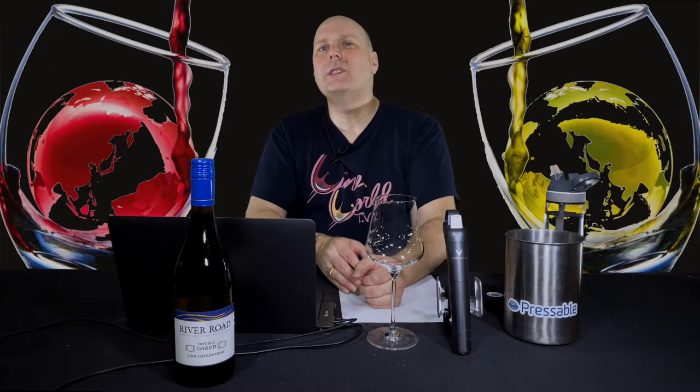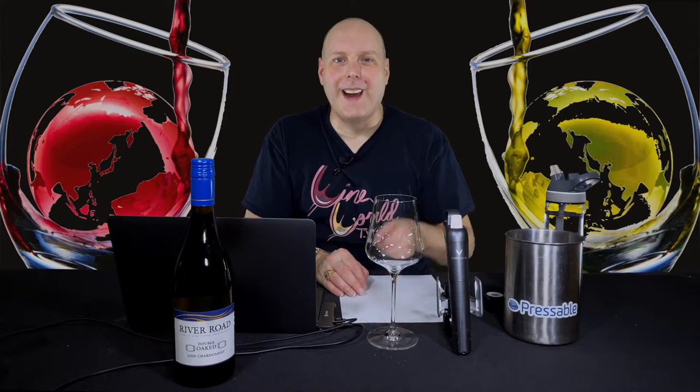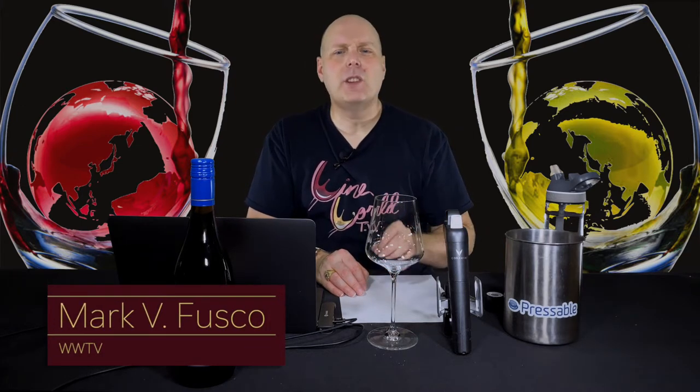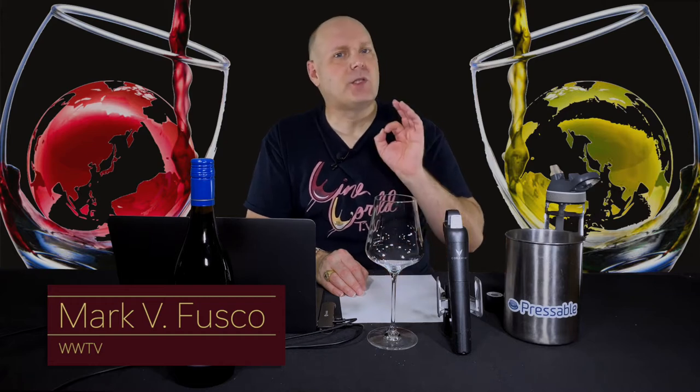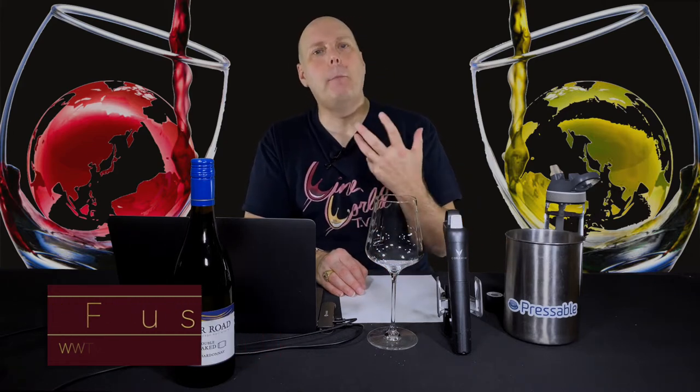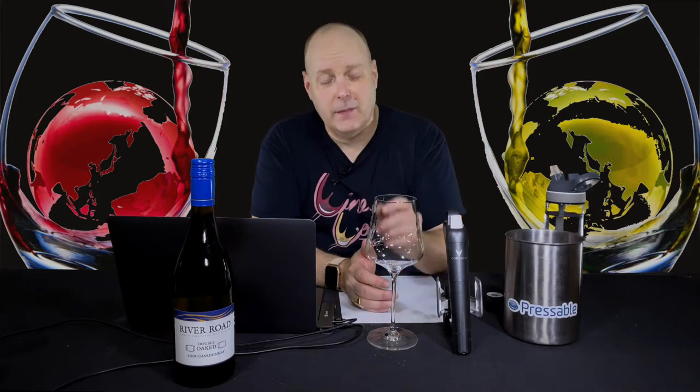Hello, everybody. Welcome to Wine World TV, the best wine show anywhere. I'm your host, Mark Fusco. Before we get started, make sure you're smashing that like button and subscribing to the channel. Every like and subscription helps build the channel even better. Spread the word to your friends about the best wine show anywhere.